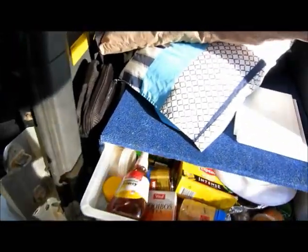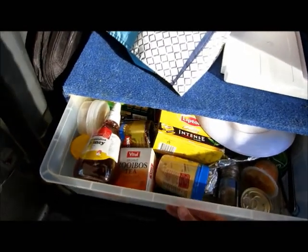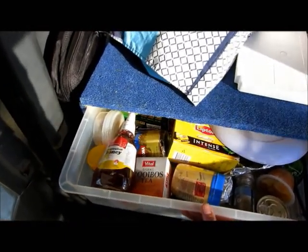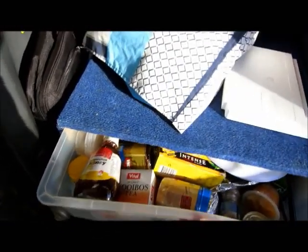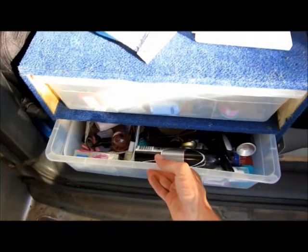We've got a couple of drawers — the top drawer we're keeping all those little odds and ends, bits of food things that you want but if you put them in a big box they just disappear down the bottom. Shower kit tucked away there and all the toiletries.